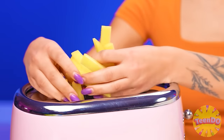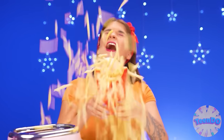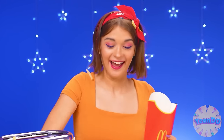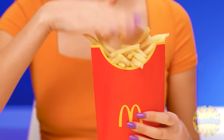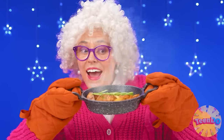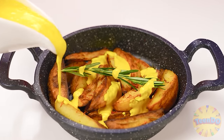Now we'll stuff everything into the toaster — launch, and bang! The main thing is to catch everything. Oops, I missed a little. I'll collect it now. Just like at McDonald's. My potato is baked — what a flavor it has now. The only thing left is to pour on some cheese sauce. That's it.